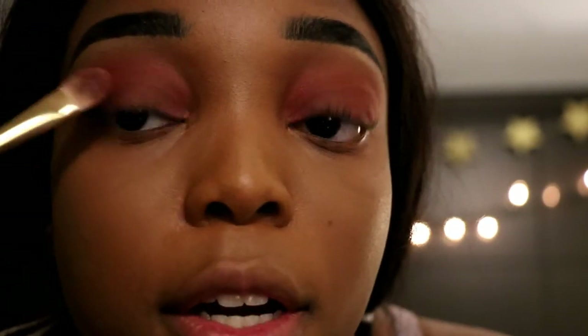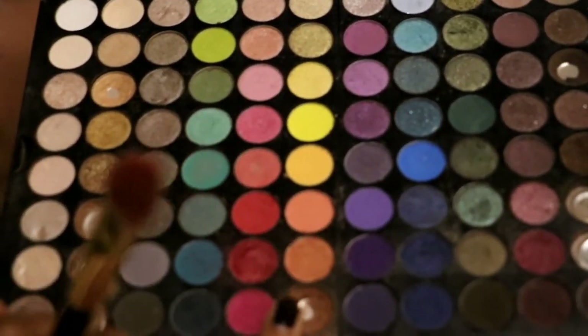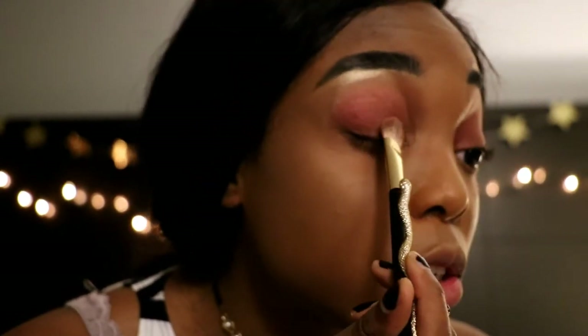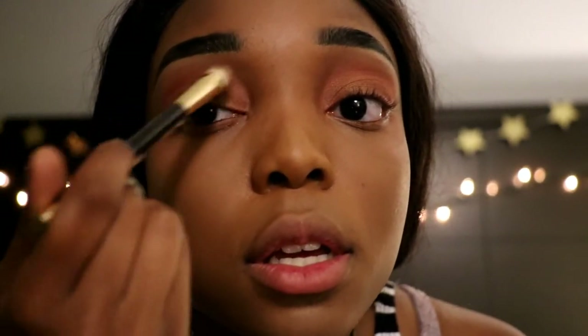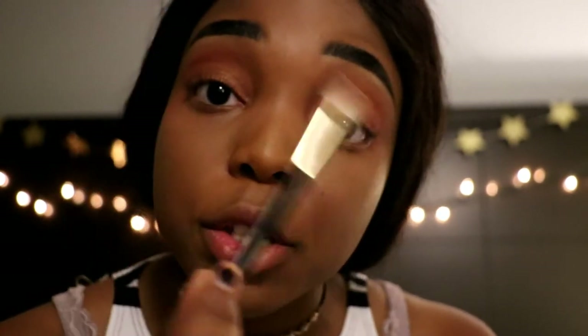Next, we're gonna take the same flat brush and pick up this pretty orange, working it onto just the lid. I know it looks insane right now, but it's going to look so good. We're going to blend the red and orange together between the lid and the crease — but not too much, because we've got more work coming.